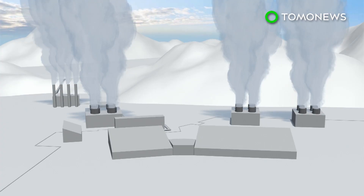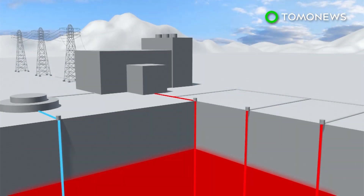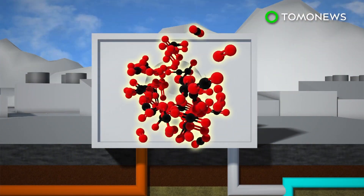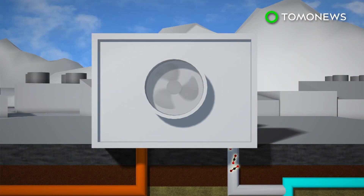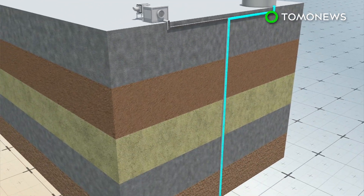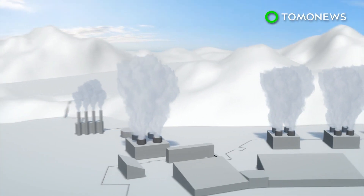Say hello to the world's first negative emissions power plant. The geothermal plant in Iceland, in cooperation with Climeworks, will remove an estimated 50 metric tons of carbon dioxide from the air each year. The process works by pulling carbon dioxide from the ambient air using a special filter; the heat from the power plant warms the filter, which extracts pure carbon dioxide. The gas is then combined with water and pumped 700 meters underground.